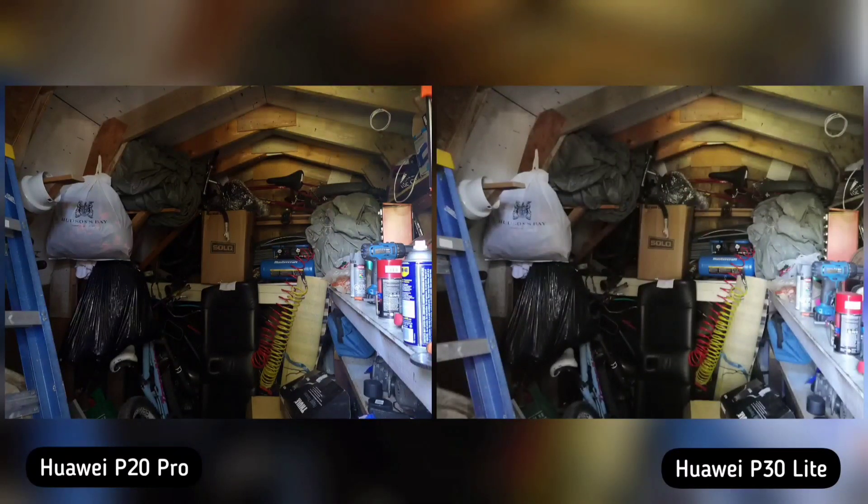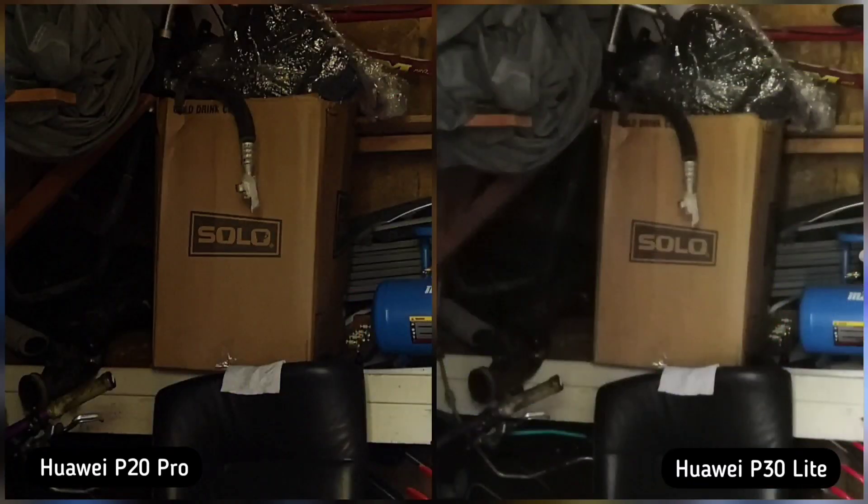Next, I took a shot of our tool house to check who manages the shadows better. This is one of the closest comparisons I've had on my channel for shadows, with just a few differences. Huawei P20 Pro is sharper while Huawei P30 Lite is lighter but compensates on sharpness — maybe the exposure is a little longer, I'm not sure, but it's a little blurry. Because P20 Pro is sharper, I think it's a more usable image, so P20 Pro is the winner here.